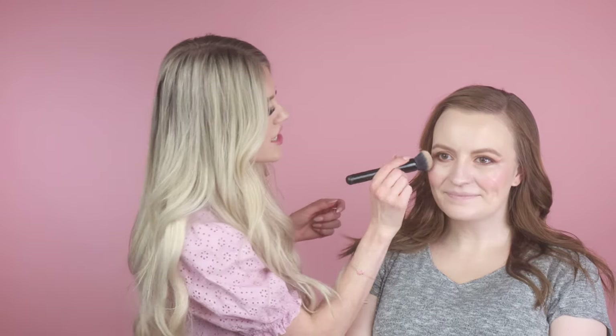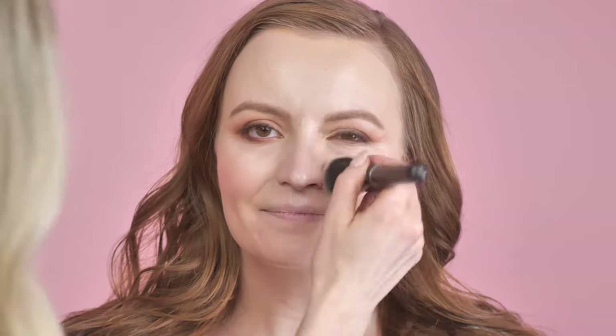I'm going back in with the foundation brush to just tap and blend the edges of the blush to make the skin look like it's glowing from within. Then I'll grab a big powder brush and set the face.